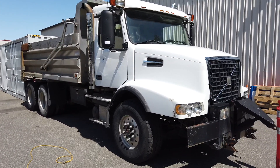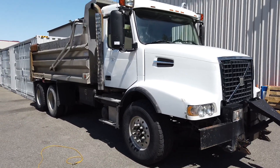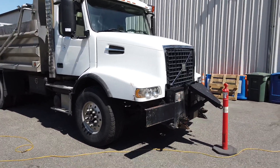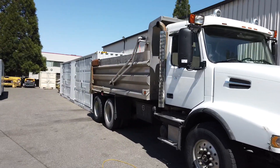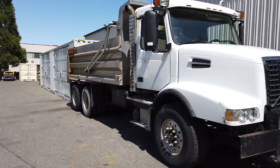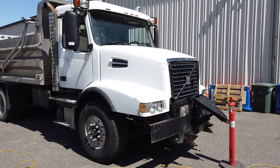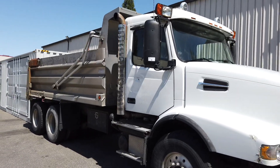Saturday May 16th, Able Auctions Langley is having a huge car and truck auction with all types of vehicles. This is a 2005 Volvo dump truck, all set up for a snow plow — the snow plow is already in the back of the box. It has 355,447 kilometers on it. It's a nice looking dump truck — could be yours Saturday May 16th.